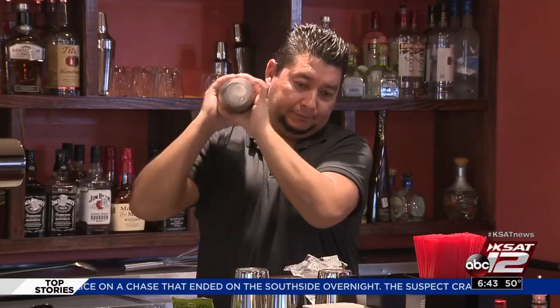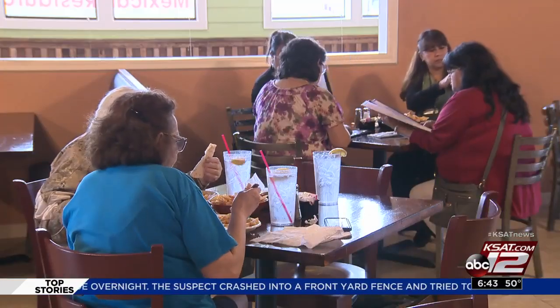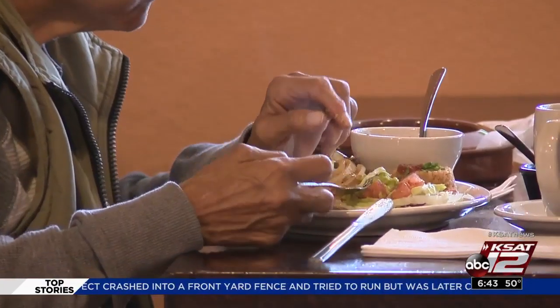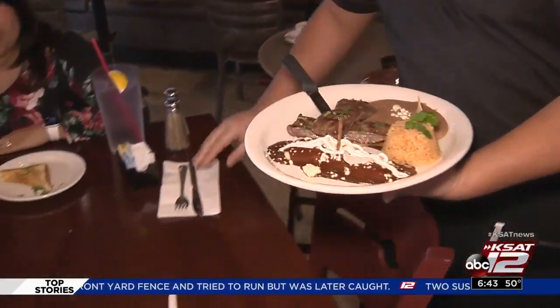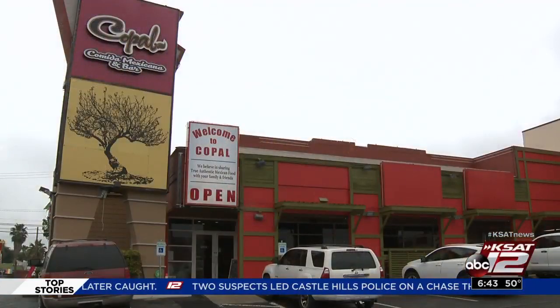If you come in at 10 p.m. and you want a potato and a taco, we serve potato and a taco. Open every day of the week, Copal Comida Mexicana is one that you should try. Great food, environment, and service will make for a great dining experience. Erika Fernandez, KCET 12 News.